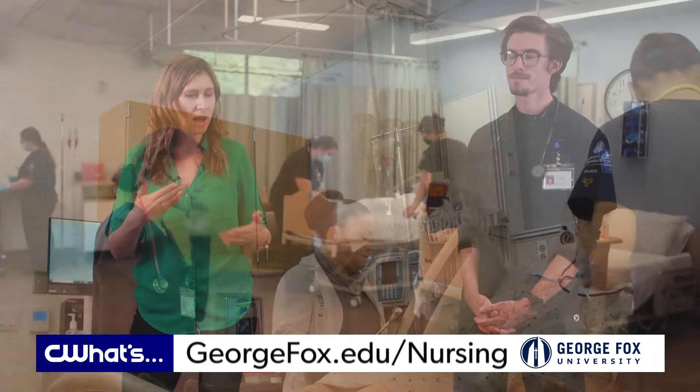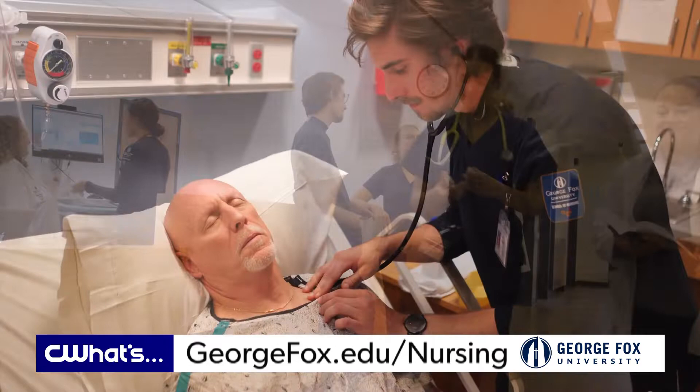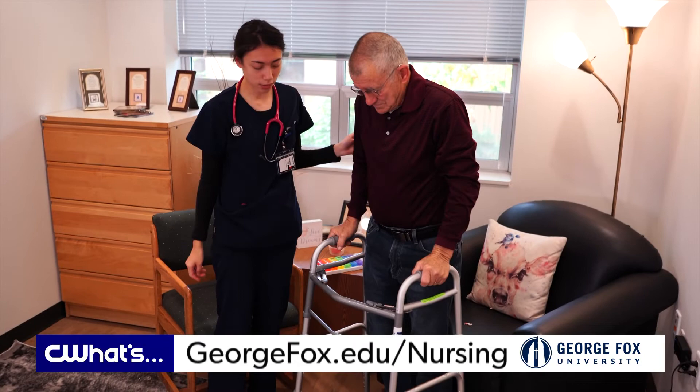I imagine this type of hands-on training with feedback is very helpful. Being in an environment where the professors and the clinical instructors are very attuned to controlling each experience and maximizing the feedback, maximizing the care that we can provide, so that when we go out we are providing quality holistic care for our patients.